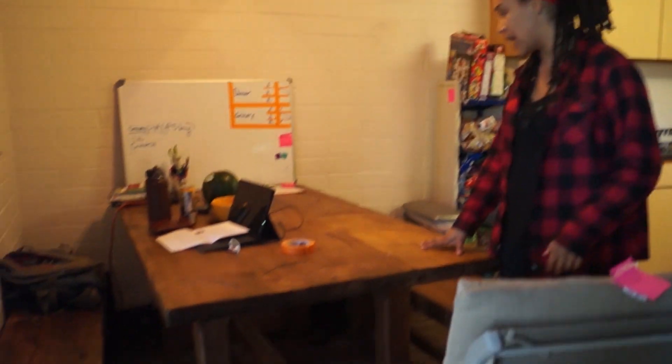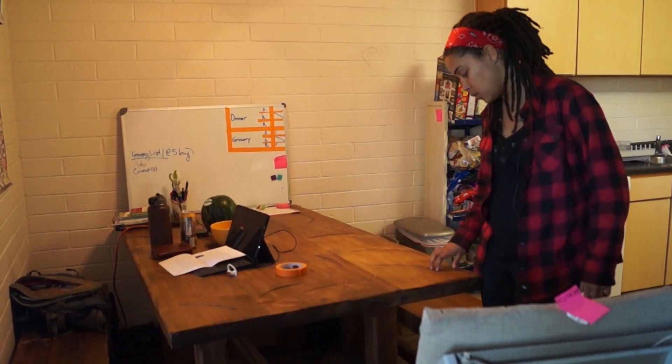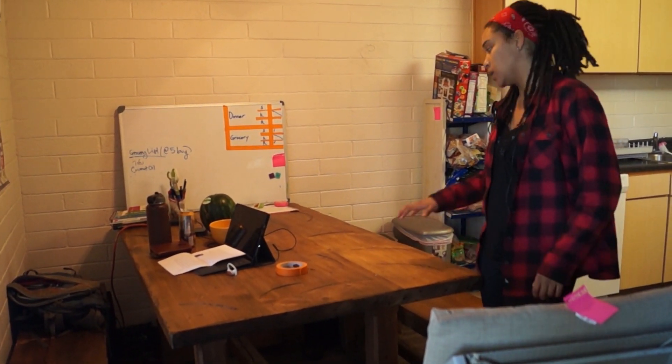This table was actually handmade, and it was from a friend of ours who was going to put it in storage, and we offered to store it ourselves here.